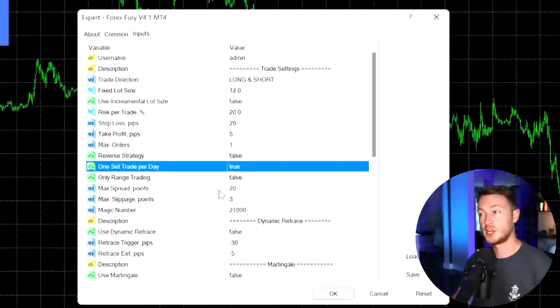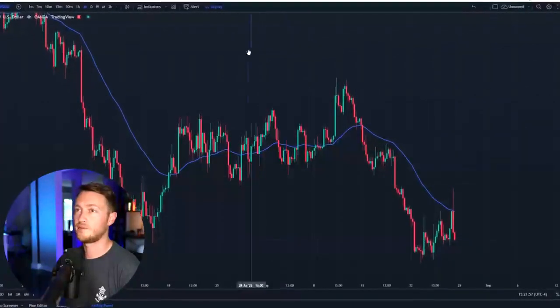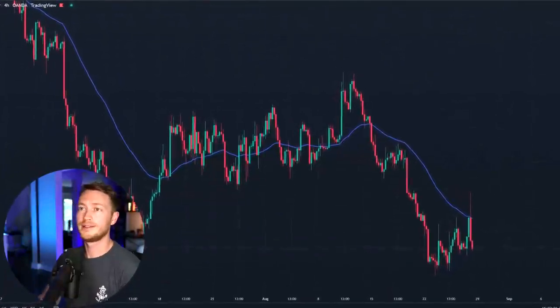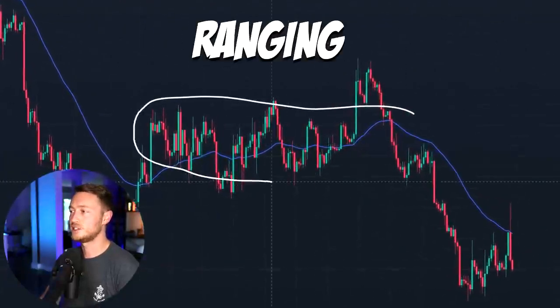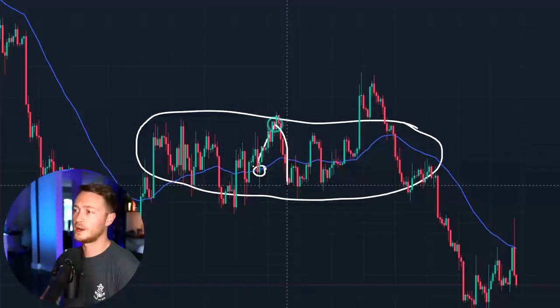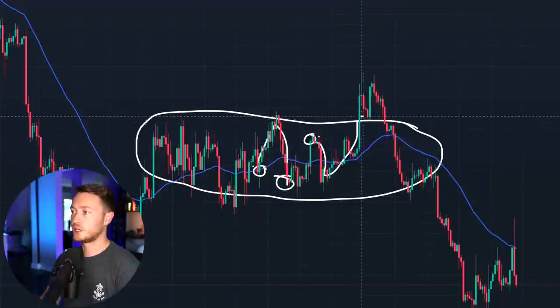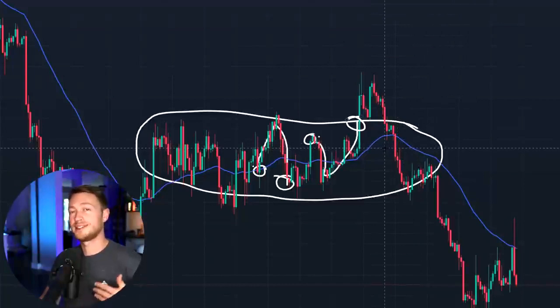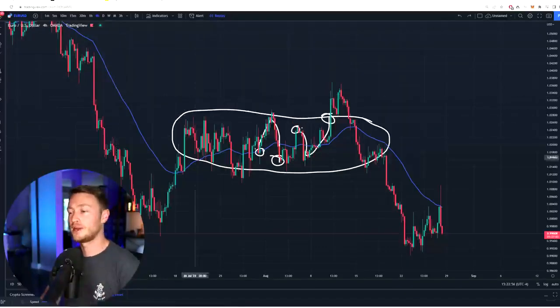The next setting I will sometimes change is the range trading setting. Sometimes I will set this to true when I want the robot to be less risky. If I pull up this four-hour Euro/USD chart — if I have range trading set to true, the robot is going to look for ranging conditions to trade in. This is really low risk because if the trade goes up and comes down, it's going to win. Even a bad entry would eventually close in your favor. Ranging trades are really good for a scalping robot because eventually those trades will close in your favor. Obviously it's avoiding trending markets, but that's when I use a different setting.